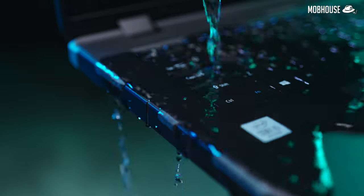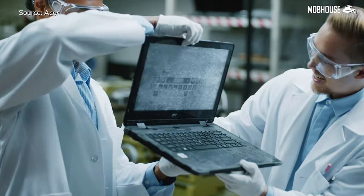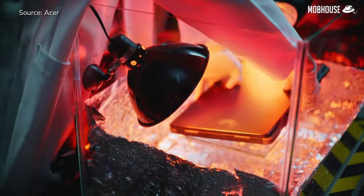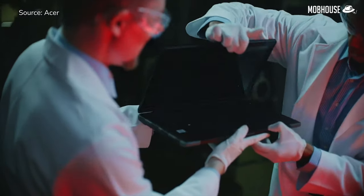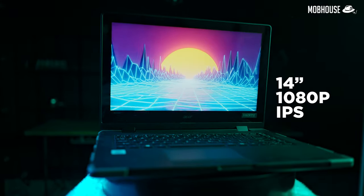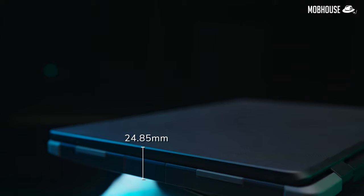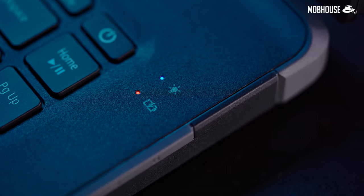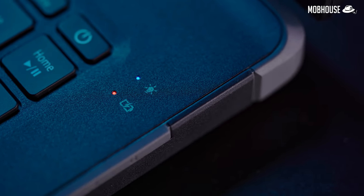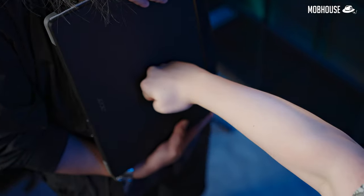It has the ability to not only withstand the freezing cold of Antarctica, but what is more impressive is that it can handle the very hot sun in Malaysia. The Enduro N3 comes with a 14-inch 1080p IPS screen, weighs 1.985kg, and is 24.85mm thick. Considering that it can run 13 hours on battery and protect itself from assault and battery — it is not that bad.